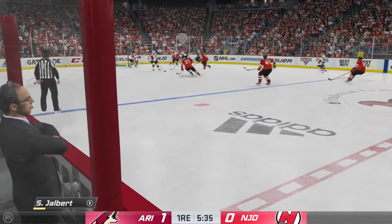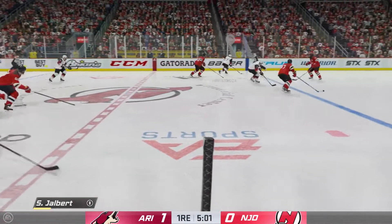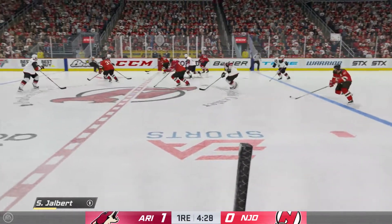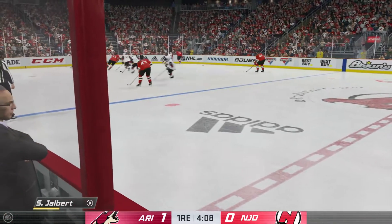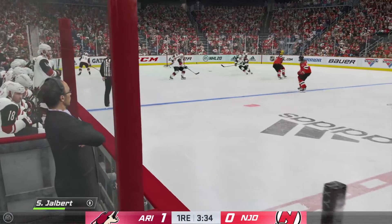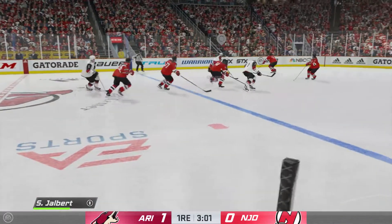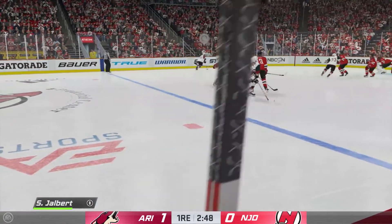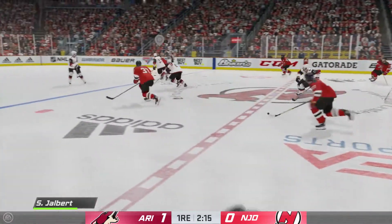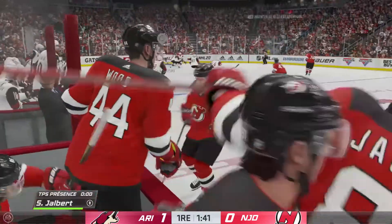The Coyotes gain possession along the wall and try to make a diagonal pass to Hitostroza. Hitostroza's going to play it against the half wall. New Jersey's gained possession along the boards — they've got the defense outnumbered. Now he moves it quickly to Wood. Wide in the net — didn't miss it by much though. The Devils have done a good job with their sticks, intercepting passes, yet they haven't been able to stretch this game out.